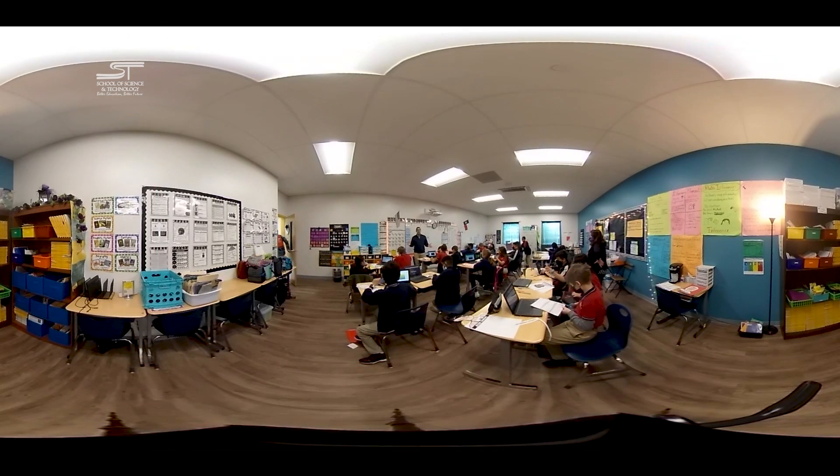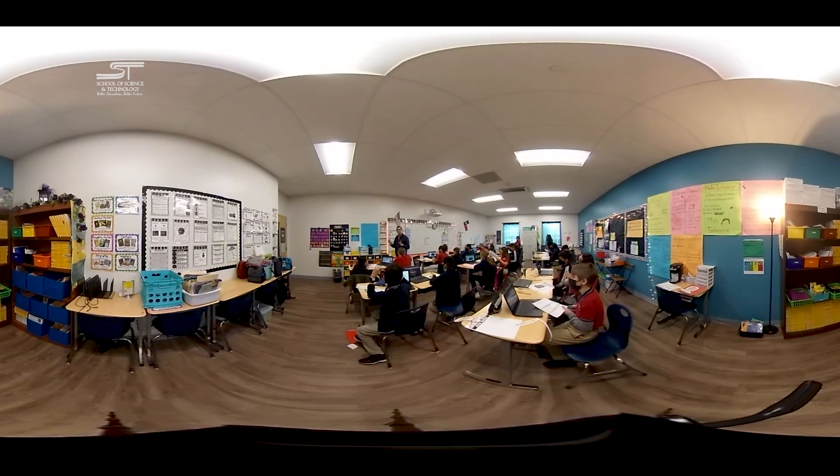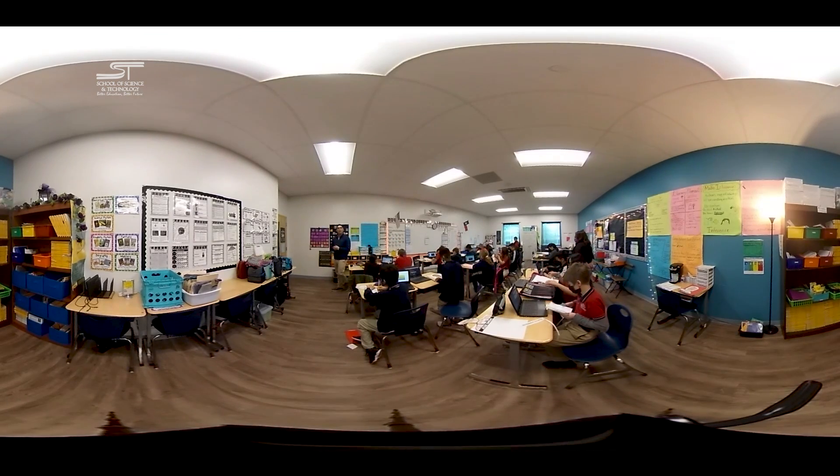Welcome to an SST fifth grade social studies classroom. Just like in the other classrooms, you're going to notice that the walls are decorated with a plethora of visual aids, as well as examples of student work — because project-based learning requires us to make sure kids get accolades for the work they do. The kids in this class are also working on Chromebooks and developing those 21st century knowledge and skills. At SST, every student has either a Chromebook or an iPad to help them along in their educational journey.